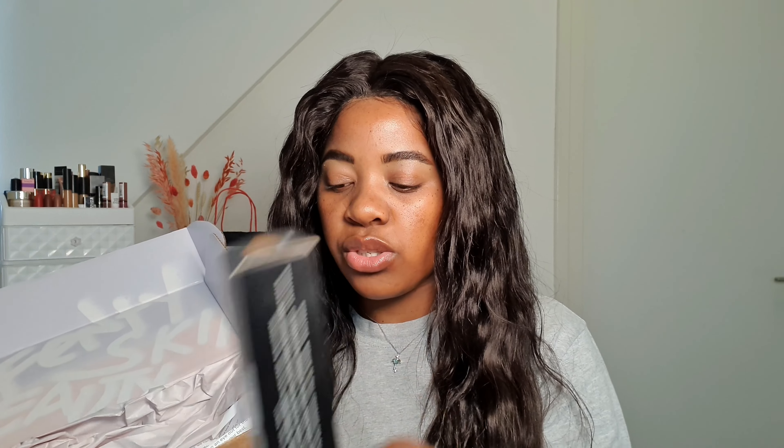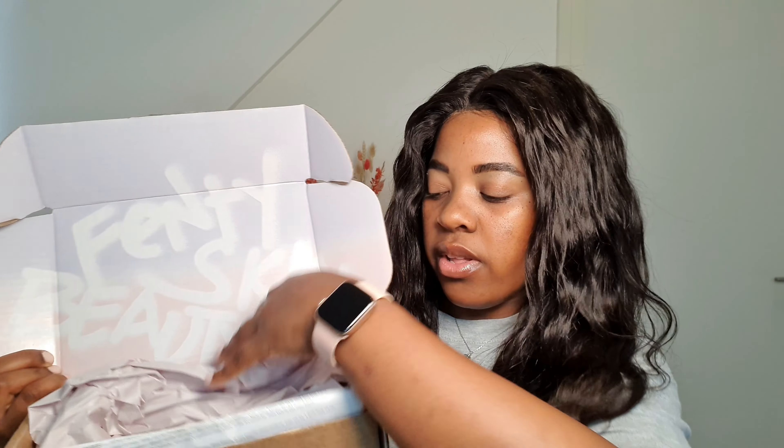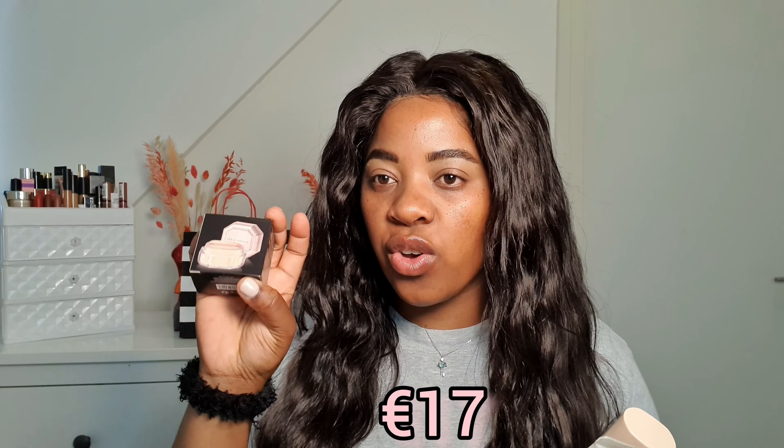I decided to put it back in the box to show you how it came. Okay, I got this powder in Portugal at Sephora — I got it in the shade banana — and I got a beauty sponge, a precision sponge, and a soft matte primer. I also got the foundation in the shade 390. Everything came in this box; this is how the packaging looked. These three items were a combo and the foundation I got on its own.